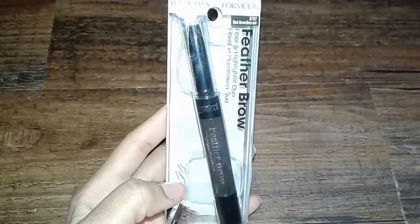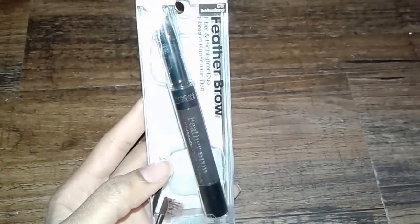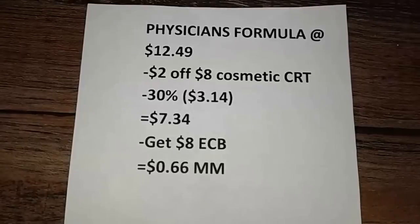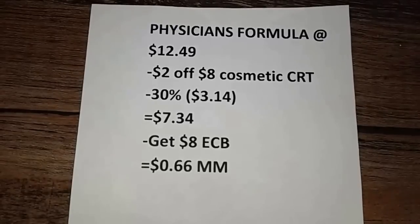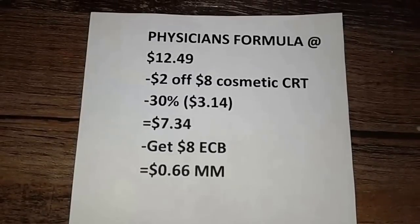I'm not sure if this is a new product or not but I was happy when I saw it — this is the Physicians Formula Feather Brow with fiber and highlighter duo. The last time I tried one of their fiber products it didn't work out too well, but maybe I'll do an 'Is It Worth It Wednesday' with this one. This was $12.49. I received a $2 off $8 cosmetic CRT, so after that was applied 30% came off the remaining $10.49, giving a $3.14 discount. My out of pocket was $7.34 and I got back an $8 ECB for spending $12 on Physicians Formula products, making this a 60-cent money maker.